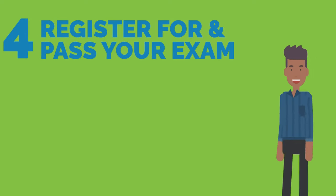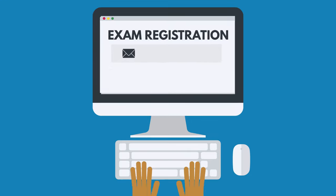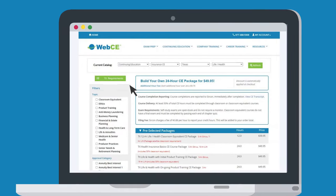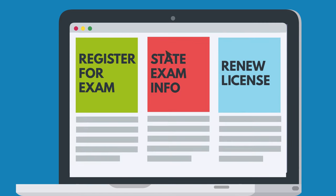Step 4: Pass your state exam. Registration for a licensing exam can be done through your state regulator. You can find a link to your regulator's exam registration located on the state requirements page on the WebCE exam prep catalog.